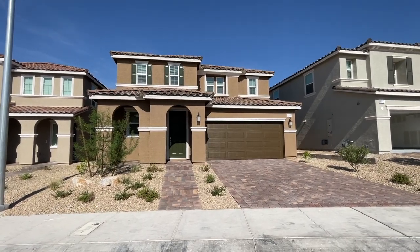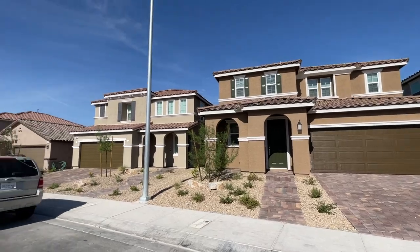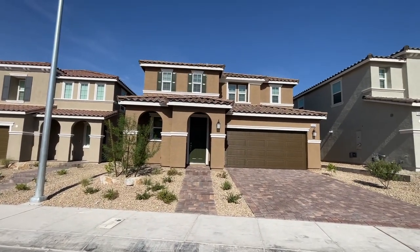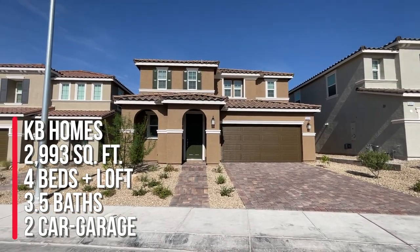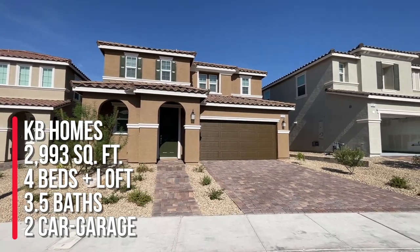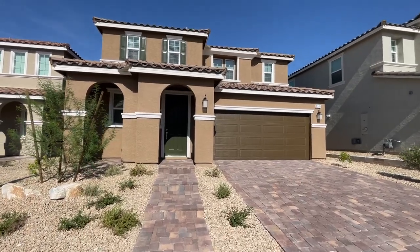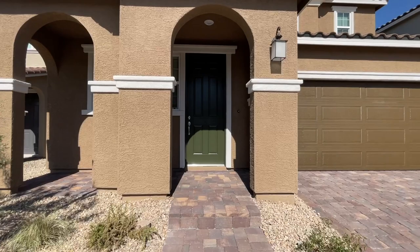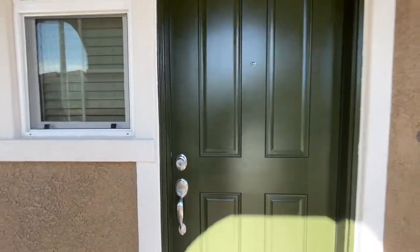This community is actually closed out — they do not have any more homes for sale, and they're on the last few homes left. So my client's got the 2,993 model, which is actually 2,993 square feet. This home has four bedrooms, a loft, three and a half baths, and a two-car garage, and this model features two primary bedrooms — one upstairs and one downstairs. So let's go take a look.